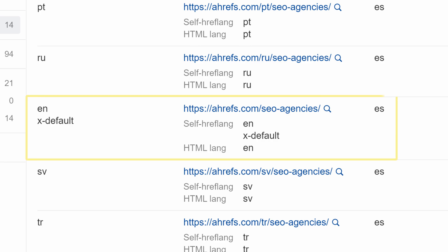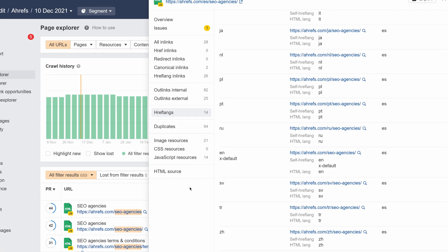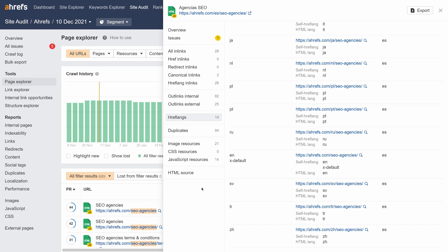So now, multiple hreflang tags from or to the same URL are merged into one row. You'll notice that this makes the list more compact. On top of that, we've also changed the design of the hreflang list to a table format, which makes it easier to scan and spot issues.